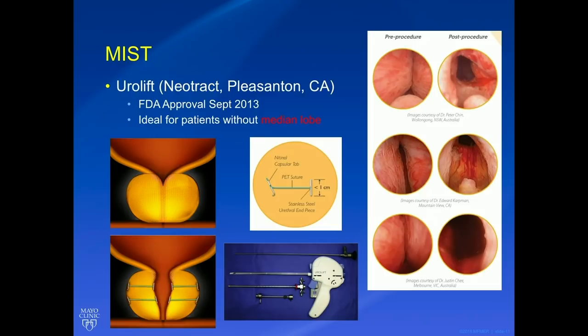The device is used with a standard cystoscope and inserted into the urethra. The prostatic urethra lies anteriorly within the mass of the prostate, so the device is placed at 10 and 2 o'clock, about 1.5 centimeters distal to the bladder neck. The implant has two tabs — one goes through the capsule of the prostate and buttresses the suture, and one goes inside the prostatic urethra. The tensioning is based on how far you angle the scope into the prostate tissue, and it will self-tension and tie off appropriately. Typically four to six implants are used per patient.